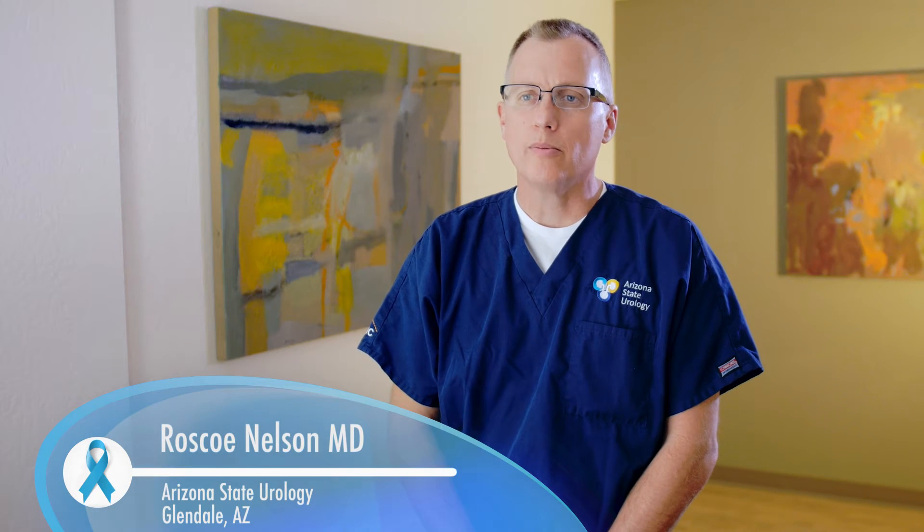When a man has prostate problems, they're typically going to see their primary care physician. Workup would start with a urinalysis, a PSA, and an exam. Digital rectal exams are often forgotten, but about 15% of prostate cancers are diagnosed with an abnormal rectal exam and a normal PSA. For that reason, it's very important to have a complete exam.